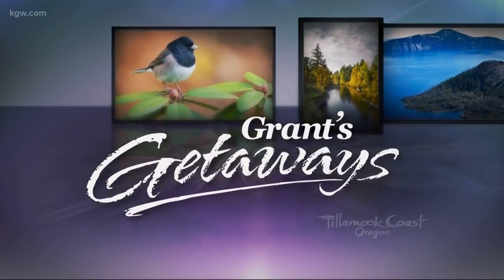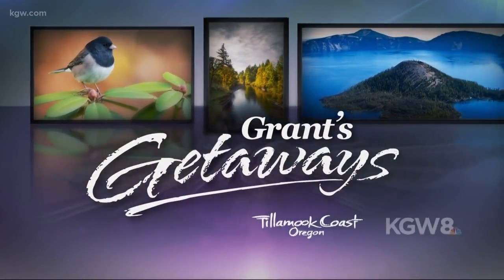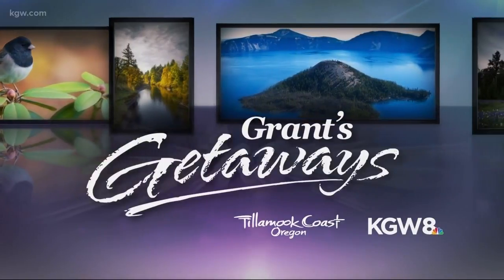Grant's Getaways is brought to you by Visit Tillamook Coast and KGW.